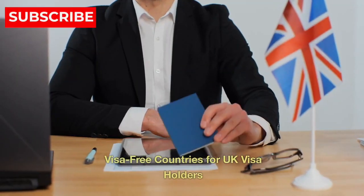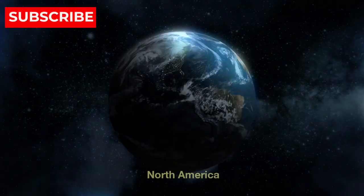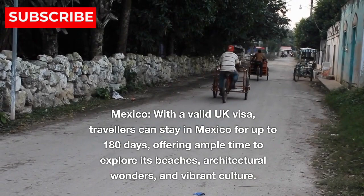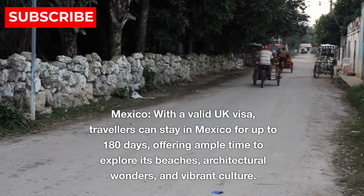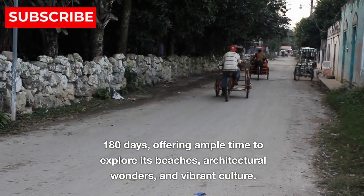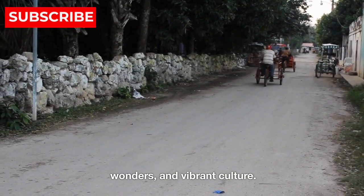Visa-free countries for UK visa holders. North America. 1. Mexico — with a valid UK visa, travelers can stay in Mexico for up to 180 days, offering ample time to explore its beaches, architectural wonders, and vibrant culture.